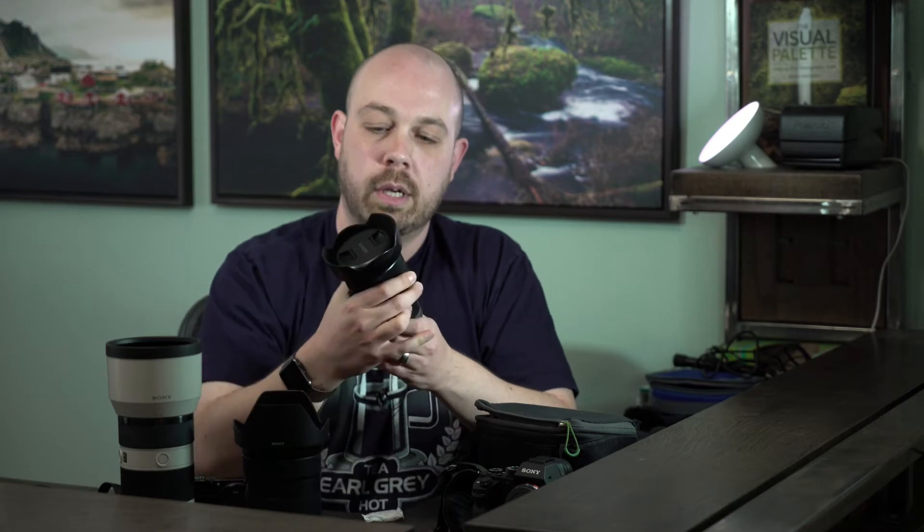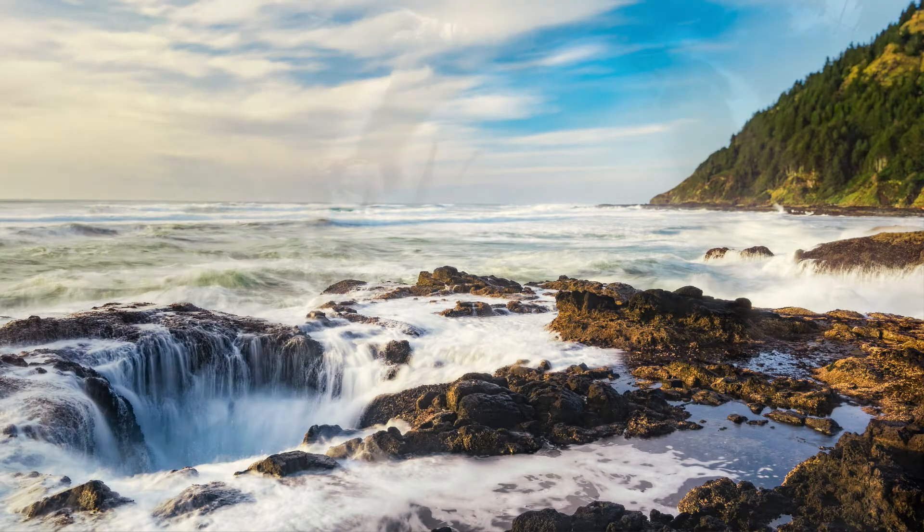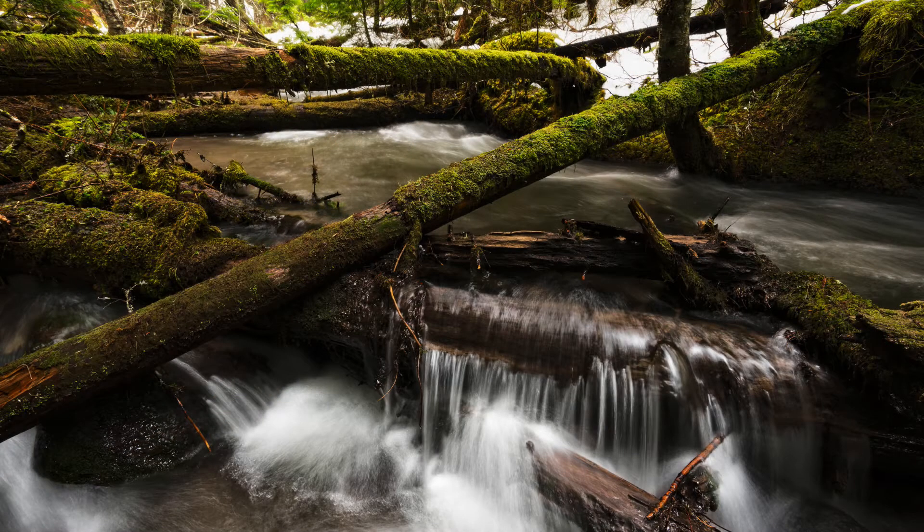I call these the holy trinity. The first one is the Sony FE 16-35mm f/4. It goes from 16mm at its widest to 35mm at its longest. I'd say 90% of the time this lens is at 16mm — I'm typically shooting really low and close to my subject at its widest angle, which allows me to fill the frame, get some really cool distortion, and create leading lines. That's the 16-35, the first lens in the trinity.